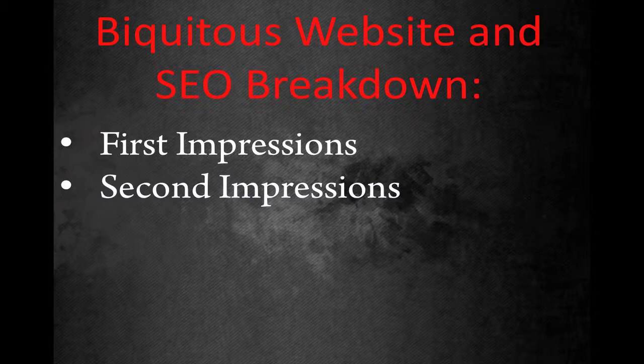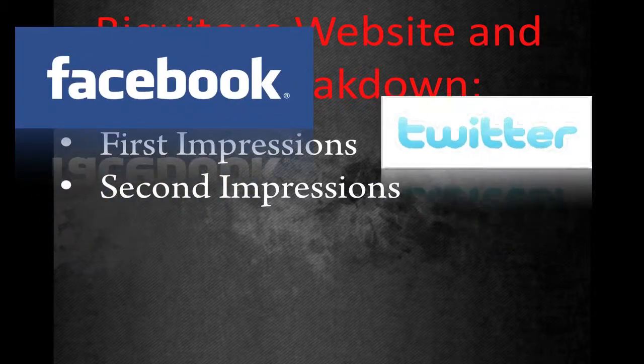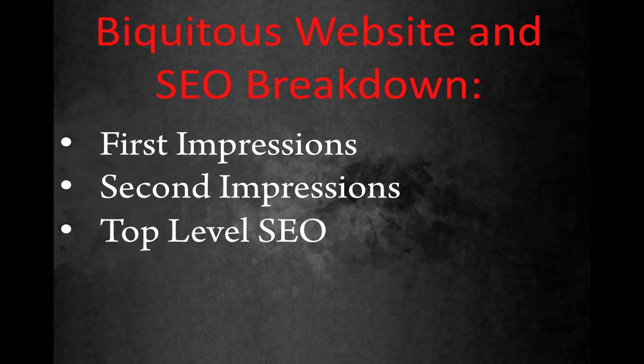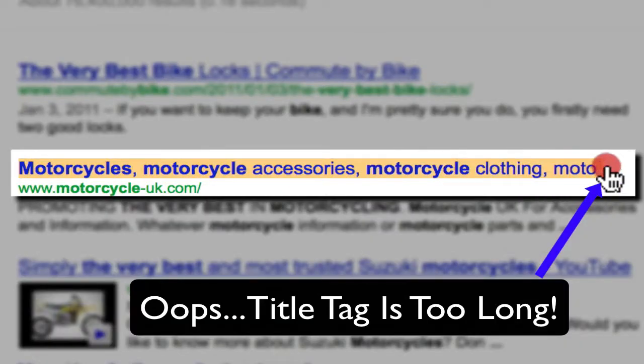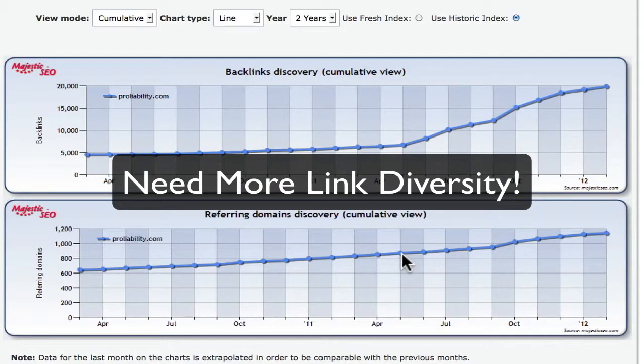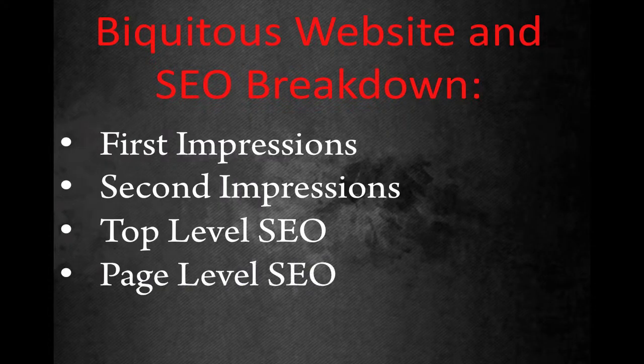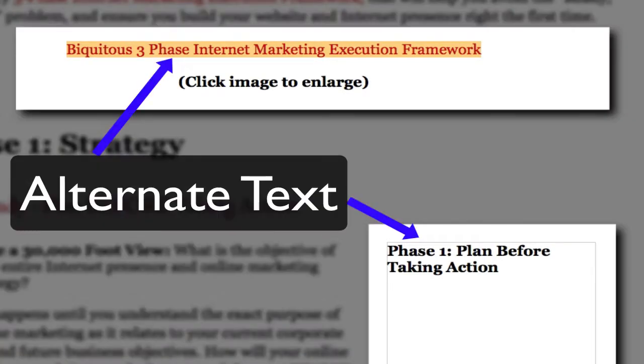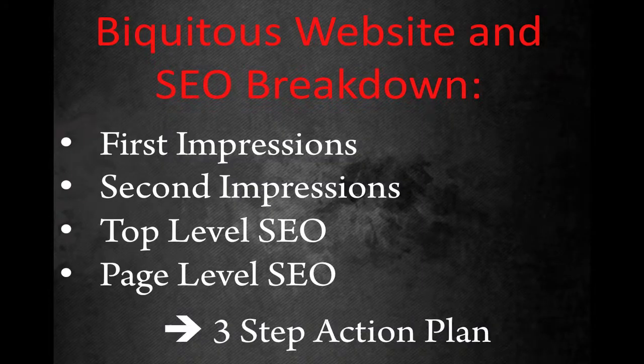Then I'm going to look at second impressions — an overall analysis of a website's social media presence, their blog, and any Web 2.0 interaction. Then I'll roll up my sleeves and look at SEO, starting with top-level SEO covering keywords, navigation, rankings, competition, backlink profile, and content. Then we'll dig into page-level SEO for structure, tags, and usability. After all that, I'll give you a three-step action plan for the biggest and fastest improvement that you can also use for your website.